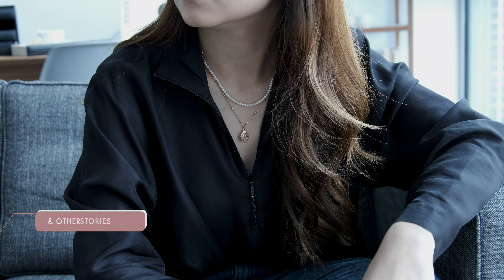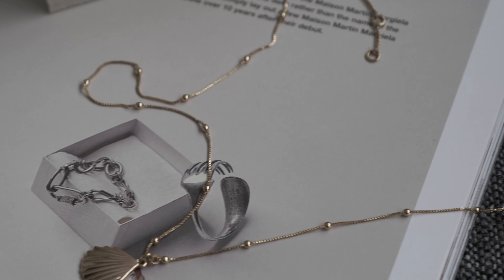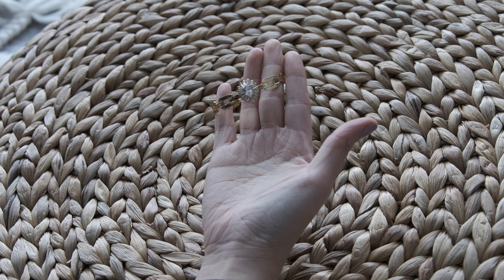And this last little one is from And Other Stories. I don't normally shop with them, but I'm really drawn to any sort of ocean-related elements, so it's not a big surprise I picked this up. Honestly, I'm not a big bracelet person — the only times I wear them are on special occasions.